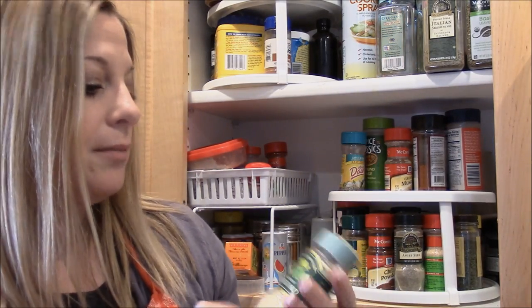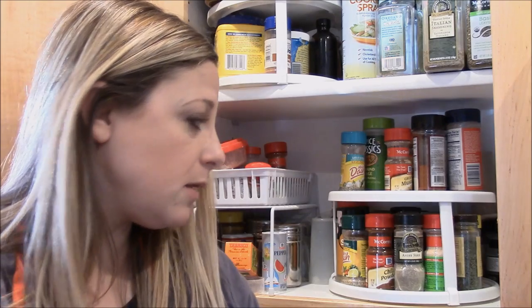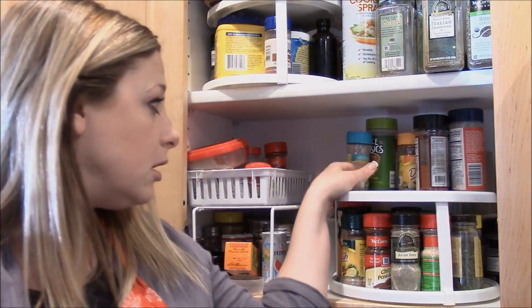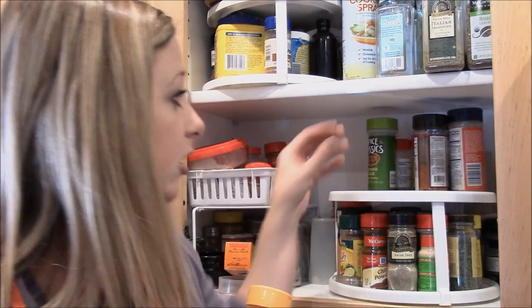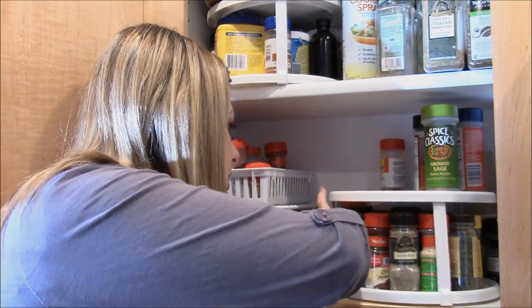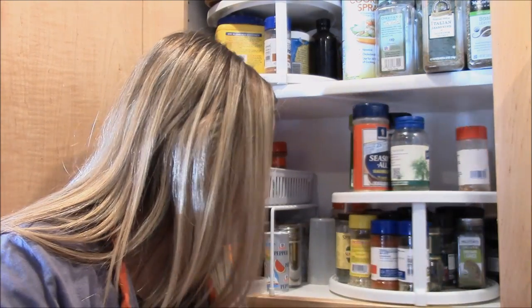Here's some ground mustard — I use this a lot in my split pea soup. And another container of ground mustard. Derek loves Mrs. Dash, so he has purchased these — I have a lot of Mrs. Dash.